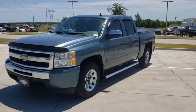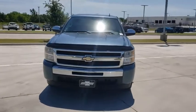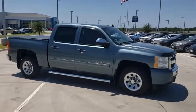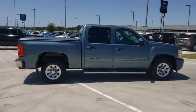Come test drive the 2011 Chevrolet Silverado 1500 Crew Cab. Thanks to its rigid frame and advanced construction techniques, the Chevrolet Silverado 1500 Crew Cab offers a markedly better ride and handling combination than many of its competitors.